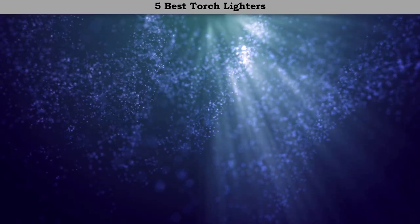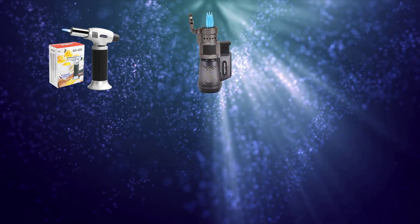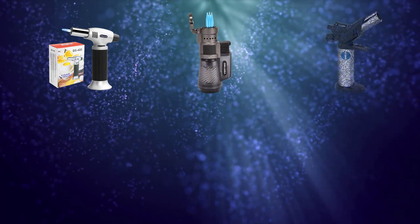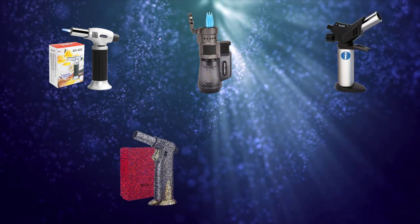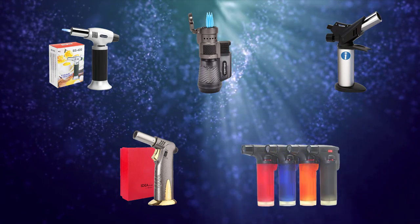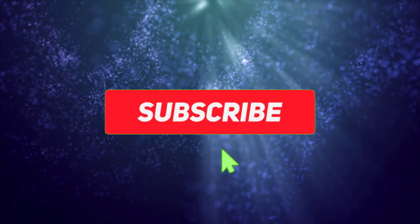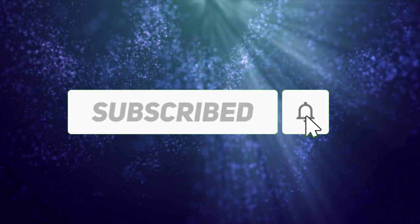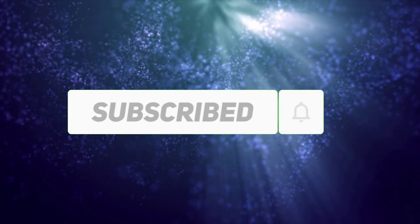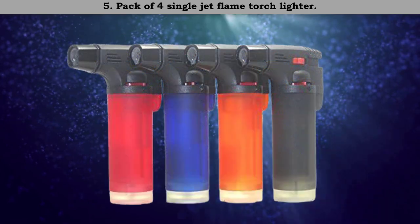Hi friends, welcome to my best torch lighters review. Are you looking for the best torch lighters? We analyzed consumer reviews to find the top rated best torch lighters. We are going to review the top five best torch lighters on the market. Subscribe to our channel and get more info and real-time deals on your favorite products. Let's start.